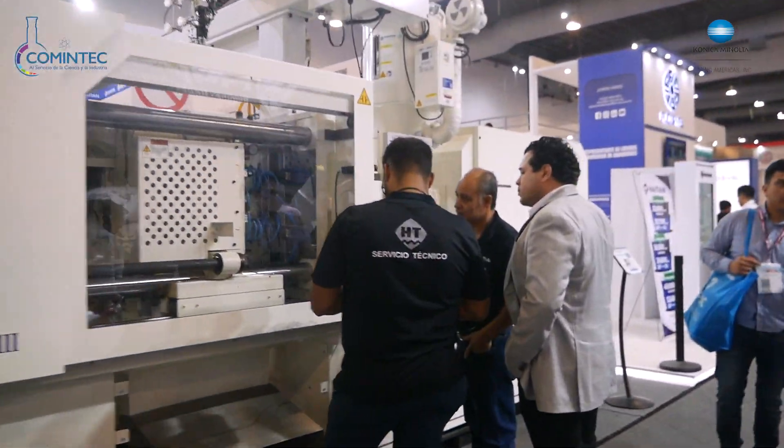Hola, buenas tardes. Mi nombre es Francisco Javier Vera de Grupo Hanfrex. Nosotros nos dedicamos a hacer máquinas termoformadoras. El proceso viene siendo darle figura a una lámina de plástico. Es una máquina de 4x3 pies con 300 milímetros de profundidad. En esta máquina estamos haciendo lo que son los gorilas que están de este lado. Vamos a hacer una prueba del termoformado en la máquina 4x3 pies.